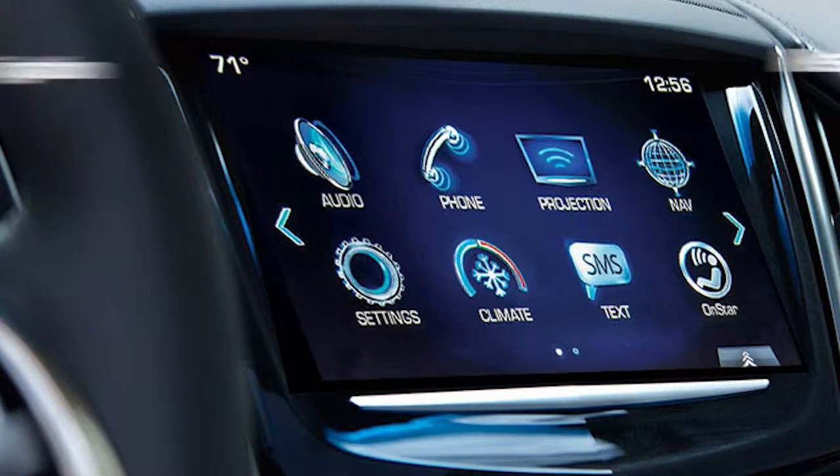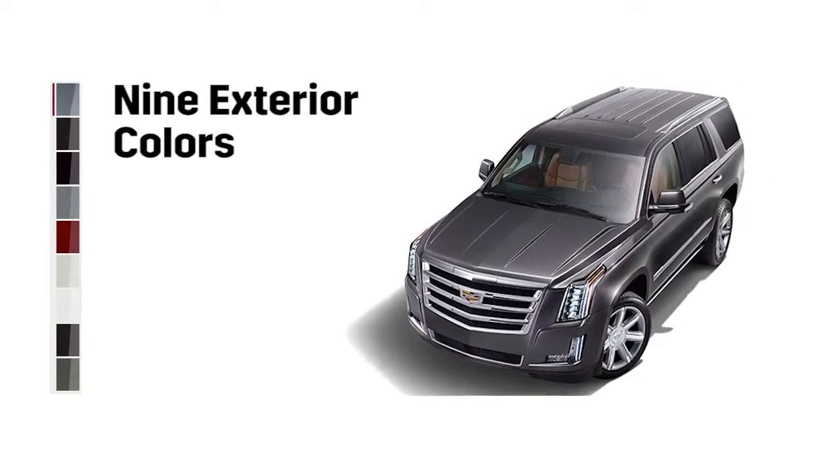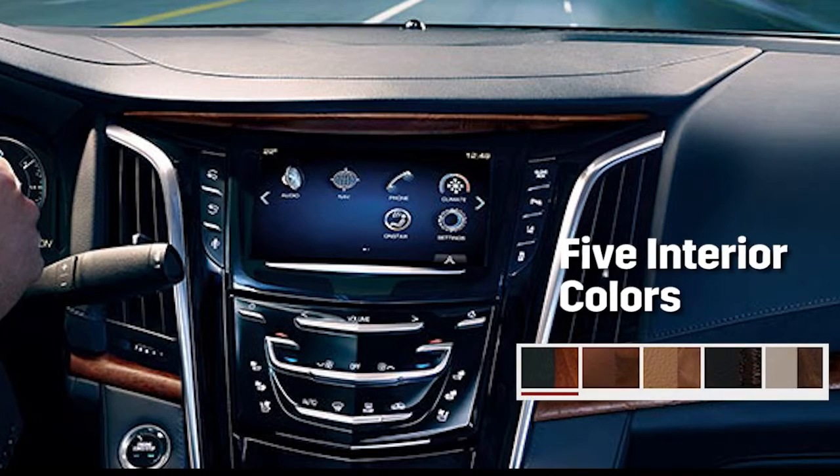Convenience features include navigation, a rear seat entertainment system, and heated and cooled seating. Plus, you'll love center console storage, which includes a cooler. There are nine exterior colors and five distinct interior environments to choose from.